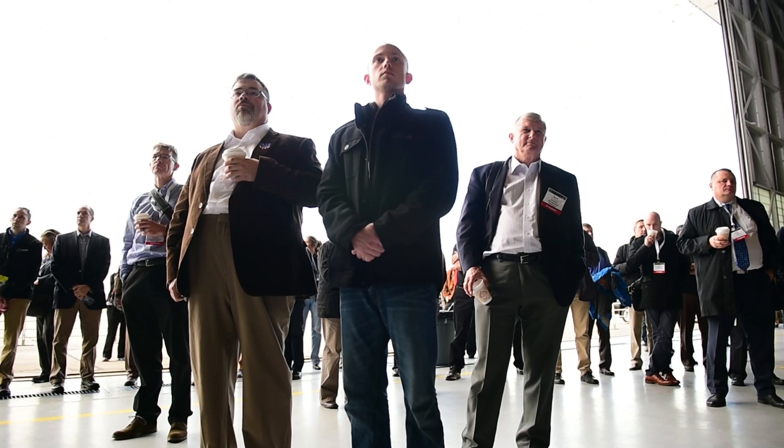And when you talk East Coast, this is really one of the primary locations on the East Coast where you want to be doing this kind of work.